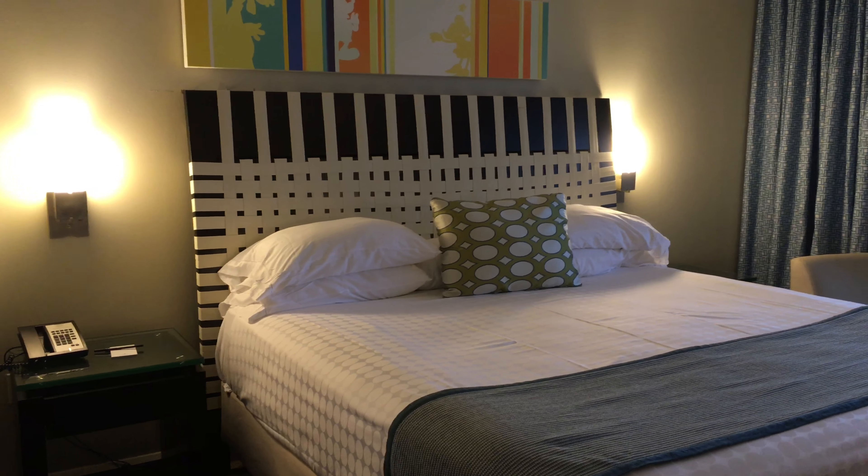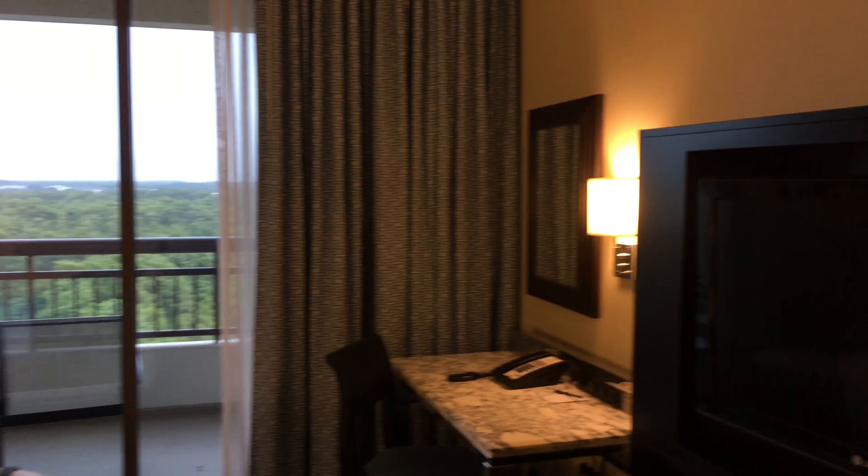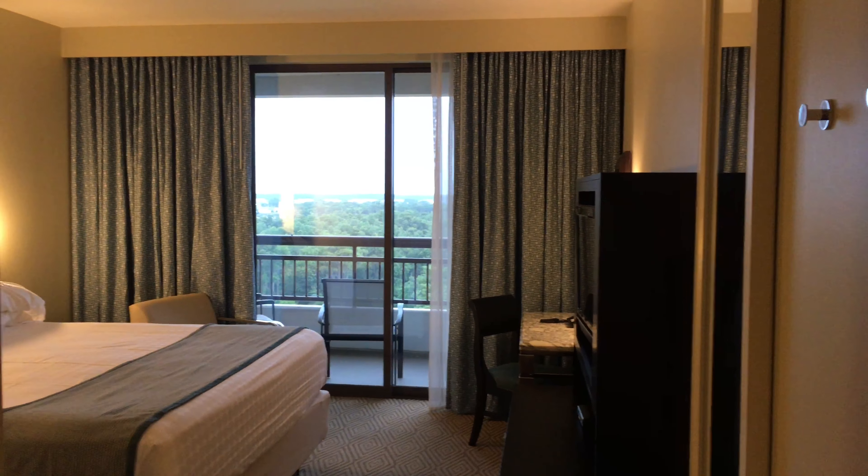The bedroom is furnished with a king-size bed and another well-done modern portrait of Goofy, Mickey, and Minnie above it. The master bedroom also has direct access to the balcony, along with a small desk and a 27-inch flat screen TV. As we head back toward the master bathroom, we come across another storage closet, but this one has an ironing board, an iron, and a safe.